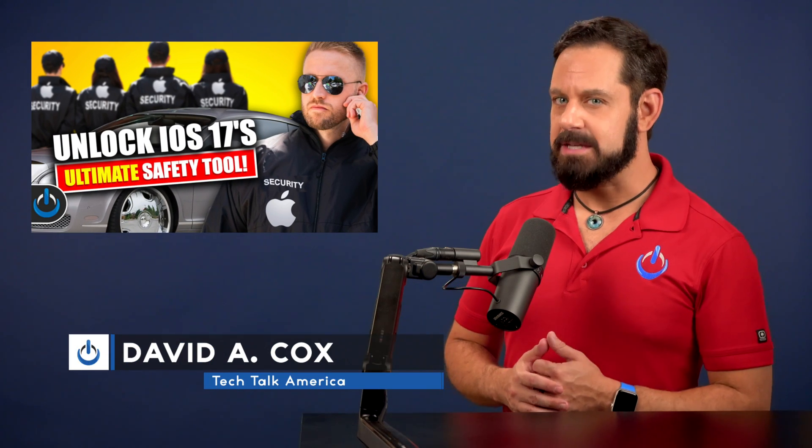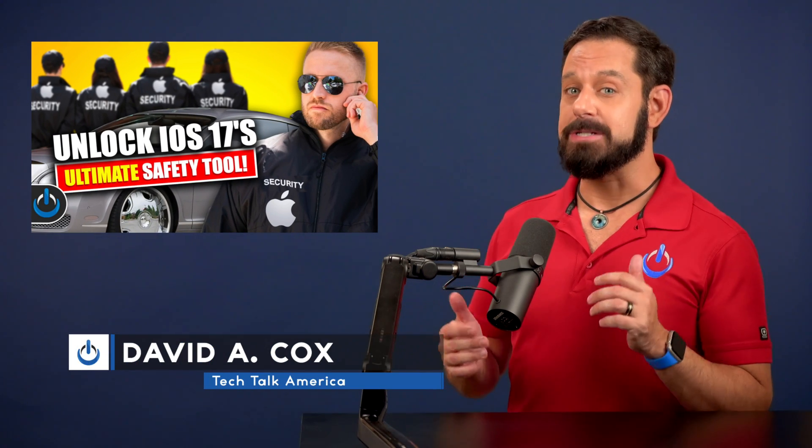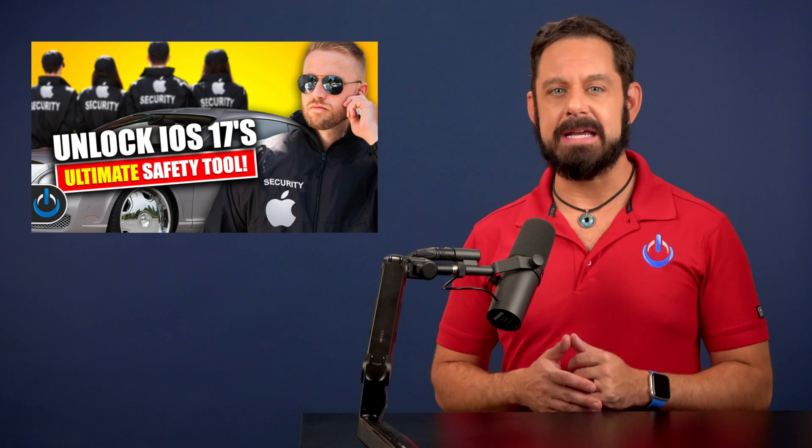Ever wondered what's the best way to let someone know that you've arrived safely at your destination, or keep them updated if you get delayed? What if you're meeting someone that you met online for the first time? The solution is to use the new check-in feature in iOS 17, and I'm going to teach you how to use it coming up next on Tech Talk America.